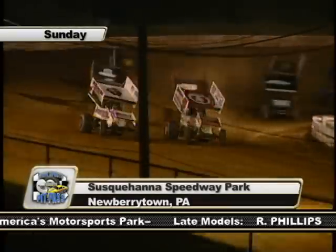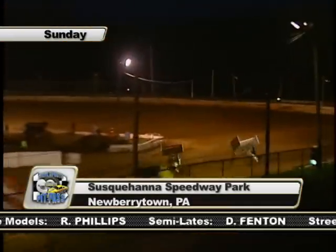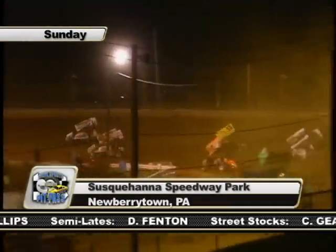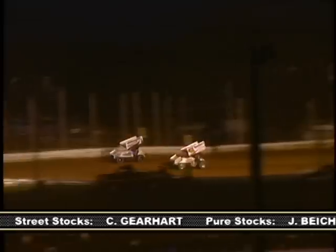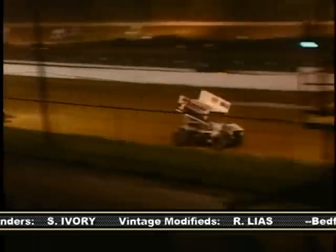Danny Dietrich in the 48 and the number one of Mark Smith made up the front row of the 25-lap feature event. In one and two, Smith jumps to the lead. As they go down the back stretch, Dietrich pulls in line behind Smith. Smith's Mach 1 chassis machine runs the high line of three and four, and down the front chute he opens up his lead completing the first lap.